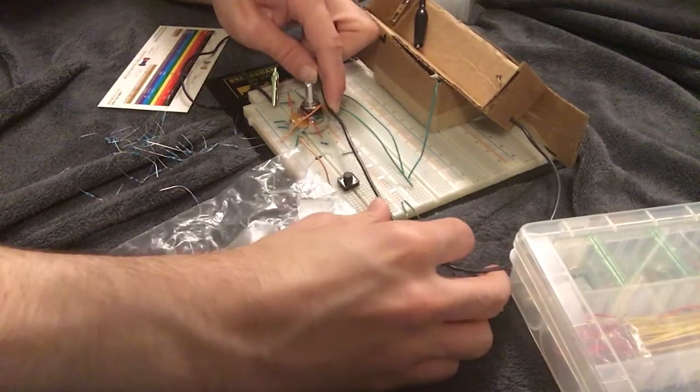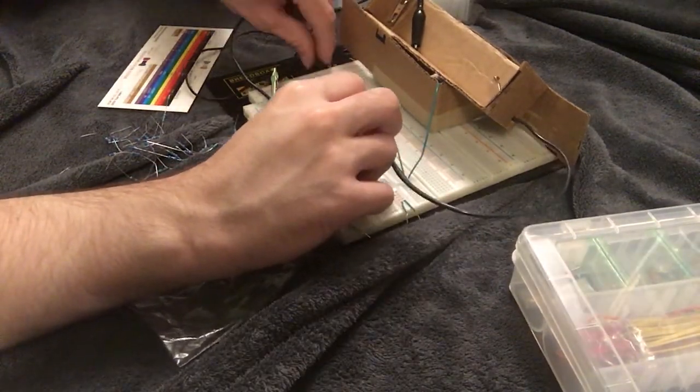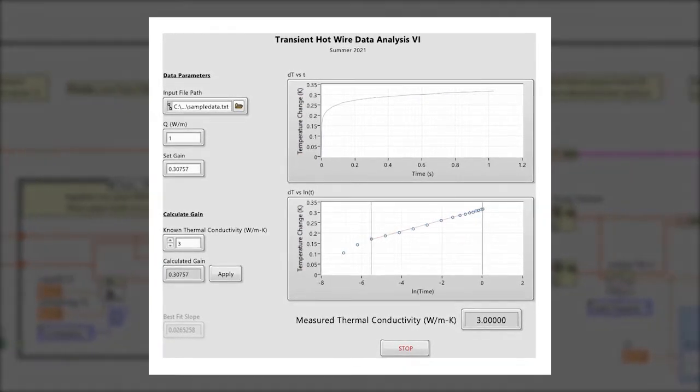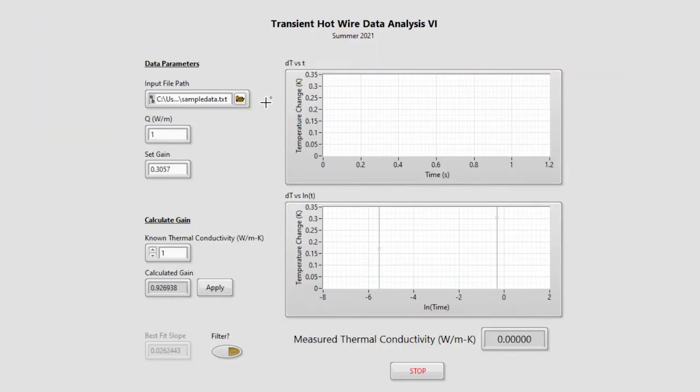Also in progress is an electrical circuit that interfaces our apparatus with a data acquisition system. In order to make sense of these measurements, we've created a LabVIEW program that calculates thermal conductivity from the experimental data. Given measurement data and all other experimental parameters, the program converts and plots the data, then allows us to manually select the range of data that we're interested in, and finally calculates thermal conductivity.